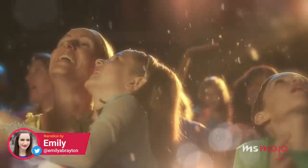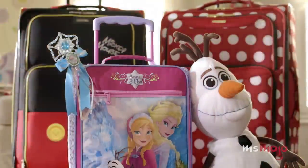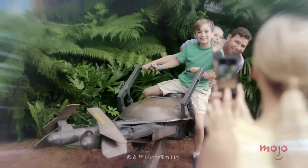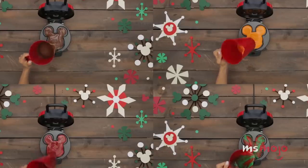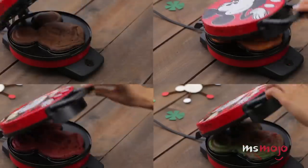These products will make your everyday a little more magical. Welcome to Ms. Mojo, and today we're counting down our picks for the top 10 must-have Disney merch for adults. For this list, we'll be looking at the best Disney-themed products which appeal primarily to adults that you can buy on Amazon, whether from Disney itself or from other companies.